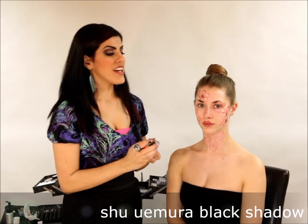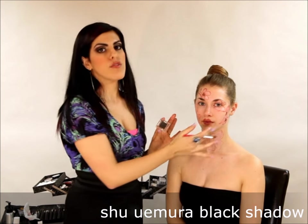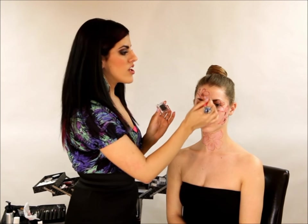Next I'm going to apply this beautiful black shadow. What I'm going to do is cover the rest of her face with the black and I'm going to outline everything. I can't wait for you to see it when it's all finished.